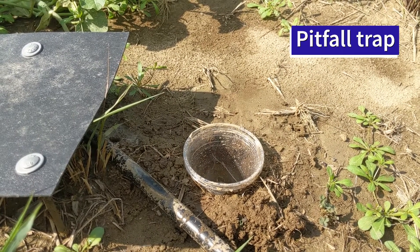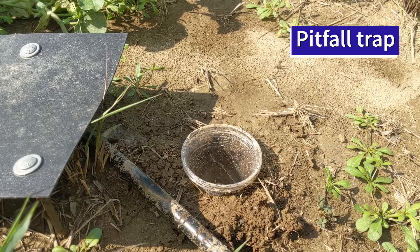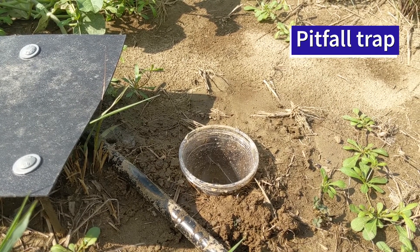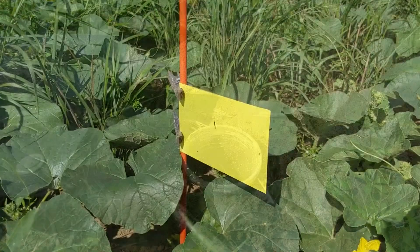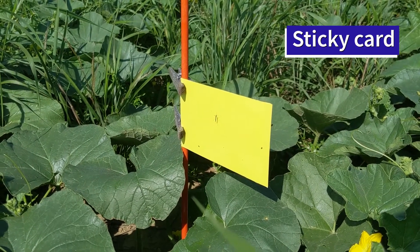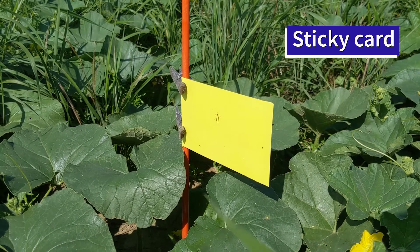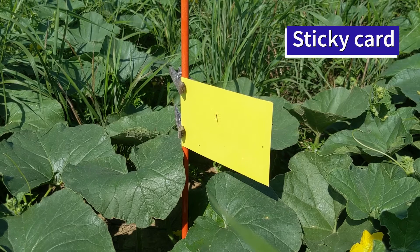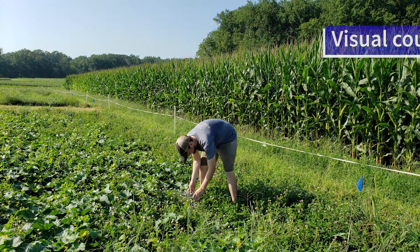To monitor how our treatments impact the abundance of beneficial arthropods and pests in the cantaloupe, we are deploying several monitoring methods in the cantaloupe fields. Pitfall traps were used to capture ground predators such as wolf spiders and ground beetles, while yellow sticky cards are used to catch insects flying directly over the canopy, which could include parasitic wasps or tachinid flies which prey on adult beetles.